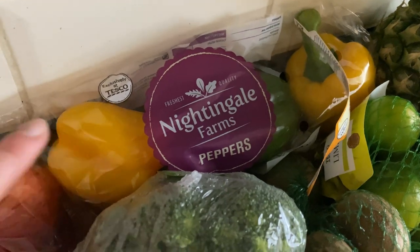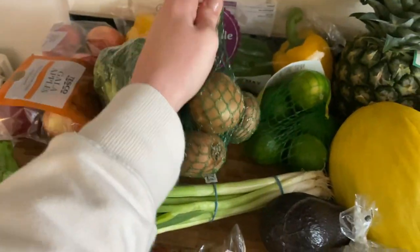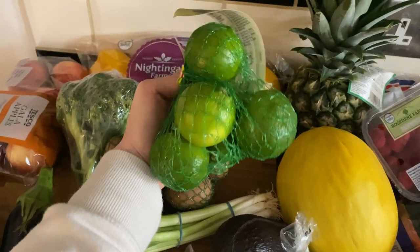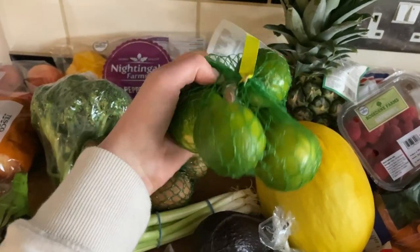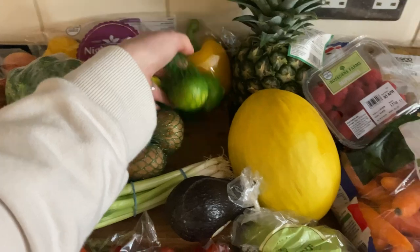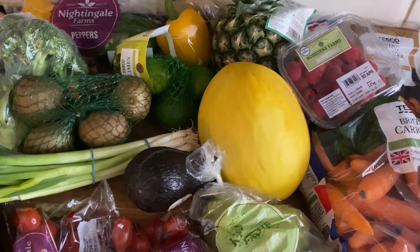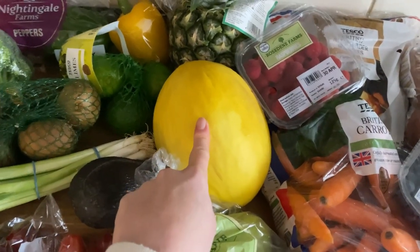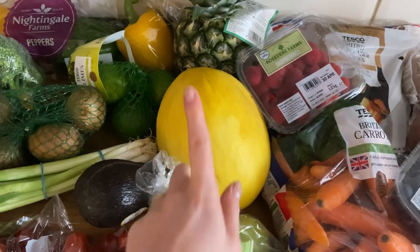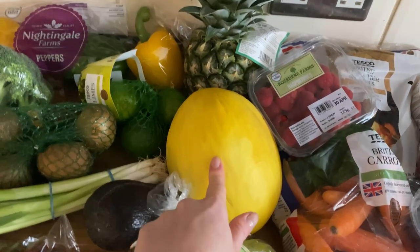We've got our standard Nightingale Farm peppers and broccoli. I picked up some kiwis for Amelia because she loves kiwis. And these - you guys obviously know what these are for - we love gin and tonics, so these limes will be for Friday and Saturday night. Melon was on the club card deal last time, really cheap, but this time it was £1.35 which is still good. Amelia actually really enjoys melon now which is fantastic because so do I, and it typically lasts us quite a long time.